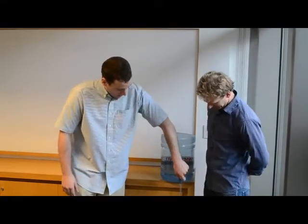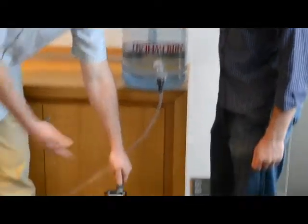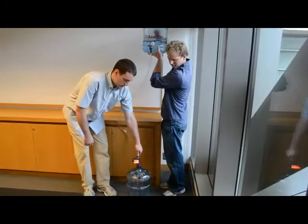If we open this valve, water will flow from the upper reservoir to the lower reservoir, but it's not enough energy to light these LEDs. So we typically ask students to raise the upper reservoir above their heads in order to generate the proper amount of voltage.